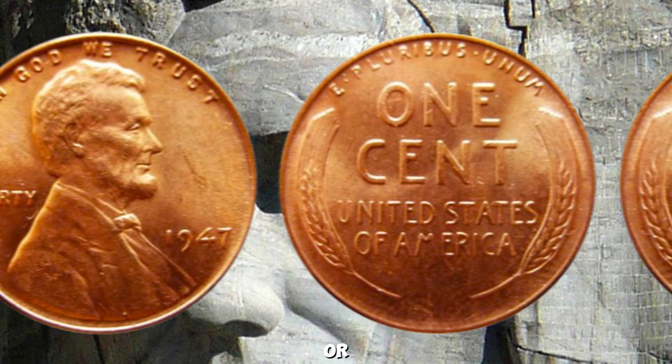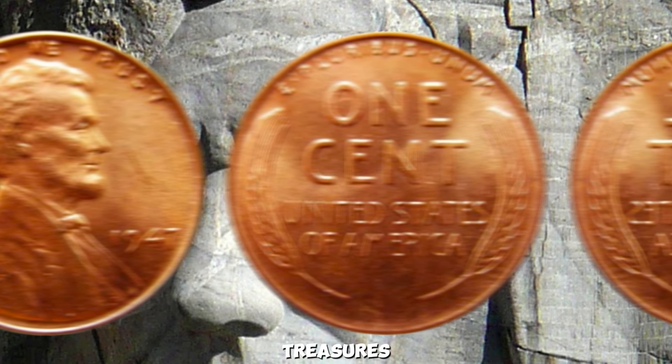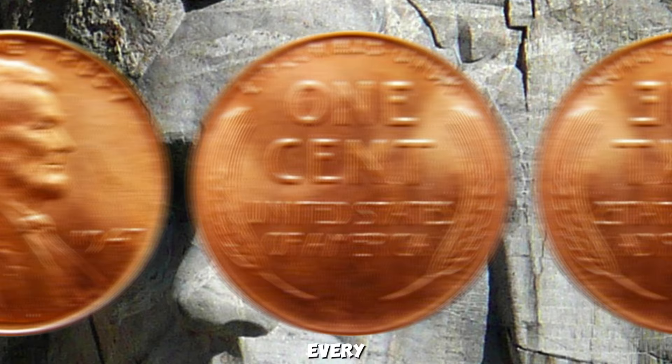Whether you're a seasoned collector or a newcomer to the hobby, this coin serves as a reminder of the hidden treasures waiting to be discovered in every collection. Thank you for joining us today — don't forget to subscribe for more insights into the world of rare coins. Happy collecting!